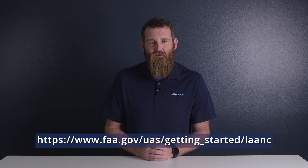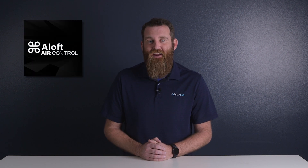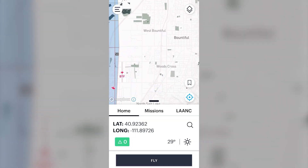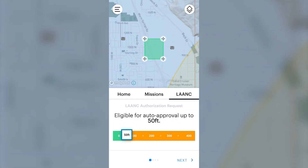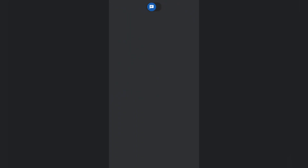First, you need to download an application from a LAANC service supplier. These are available for Android and iOS devices, and a list of providers can be found at the FAA's LAANC website. In our example, we'll be using Aloft Air Control. In these apps, you should see a map with controlled airspace labeled. Navigate to where you'd like to fly, and after specifying your mission criteria, you should receive a text within a few minutes with authorization for your flight.